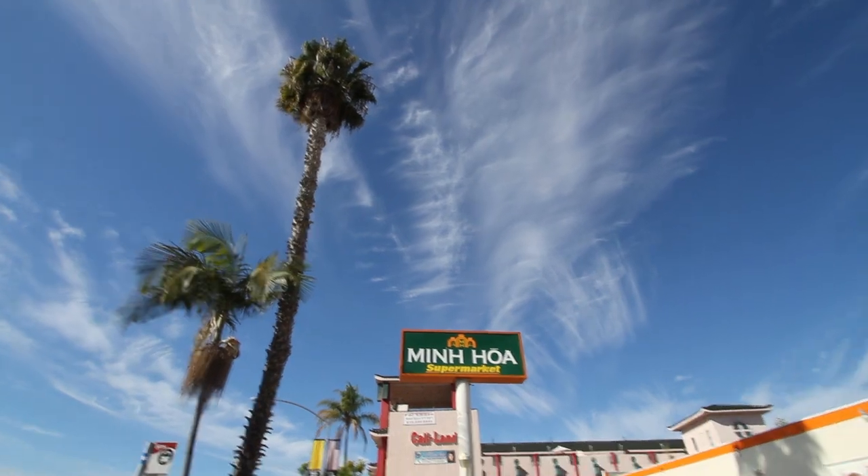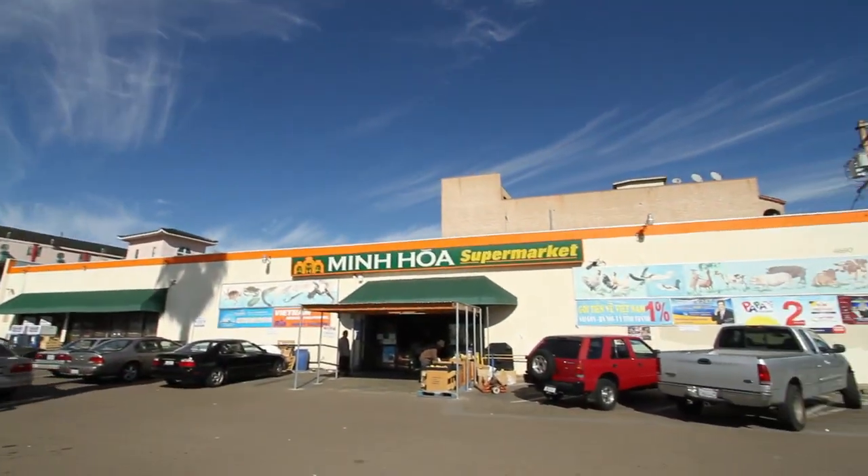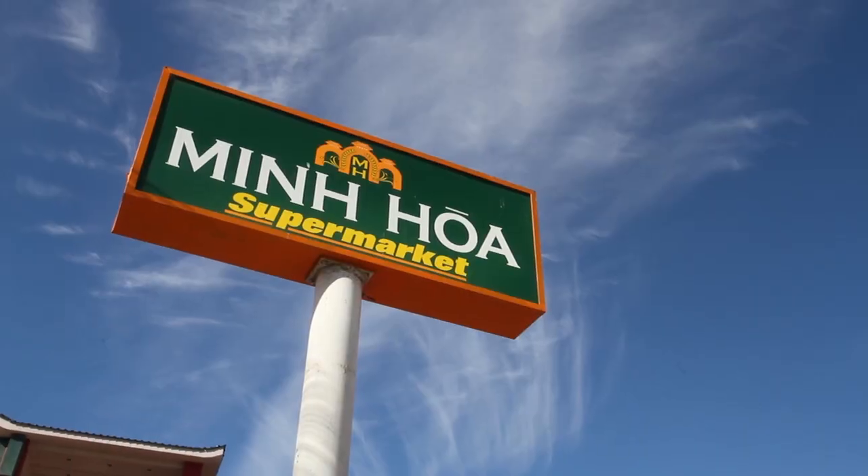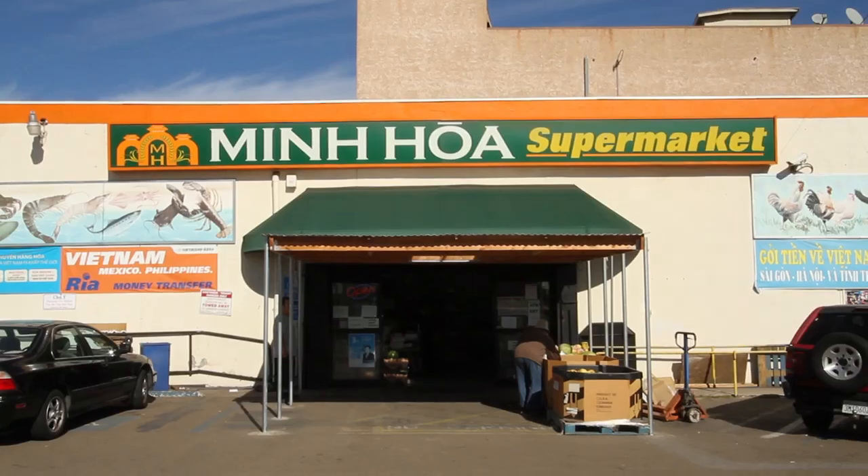Hi, my name is Irin Castrita and welcome to another session of Boulevard Recipes Visits the Ethnic Markets on the Boulevard. Today we are visiting a Vietnamese market called Minh Hoa right here on 47th and El Cajon Boulevard in the newly emerging Little Saigon District along the Boulevard here in San Diego.